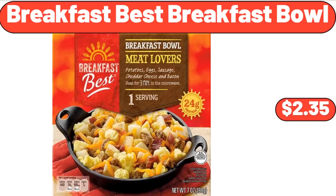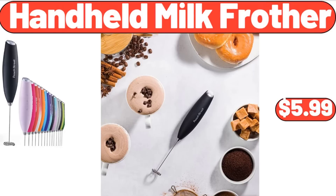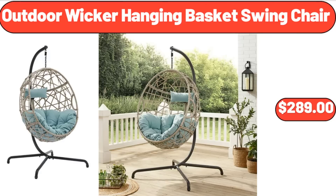Breakfast Best breakfast bowl, $2.35. Handheld milk frother, $5.99. Outdoor wicker hanging basket swing chair, $289.